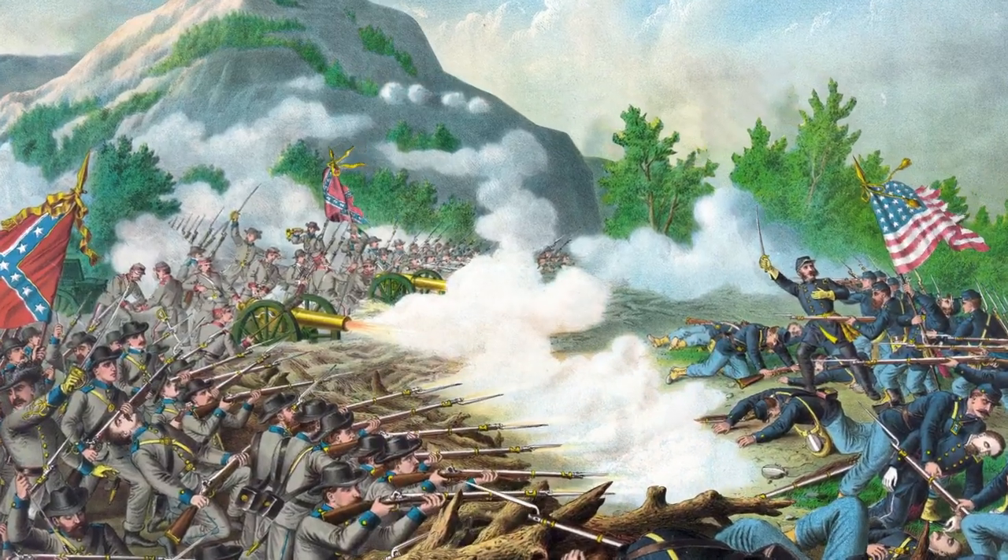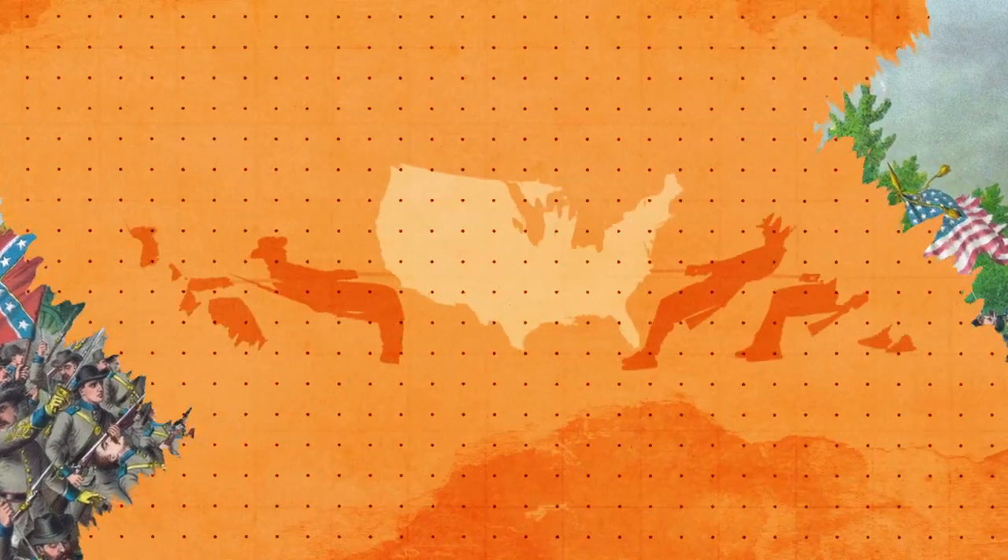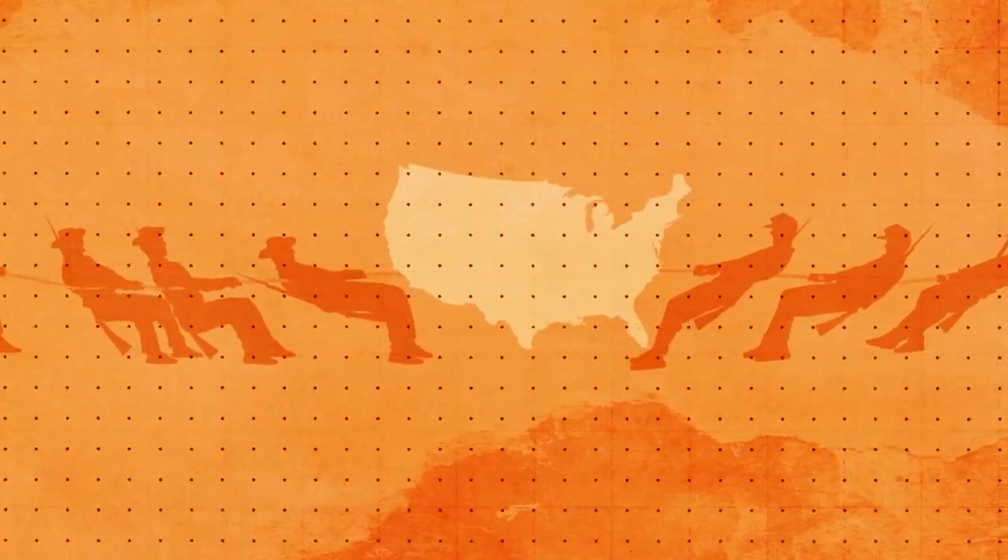It's a conflict known for its epic land battles, when Union and Confederate armies clashed on U.S. soil. But the American Civil War was also fought on rivers and seas, and in the process, it changed the course of naval history.